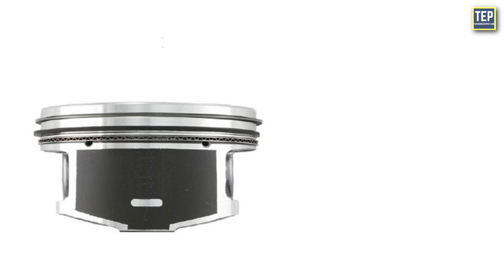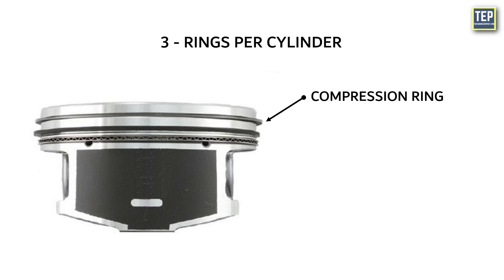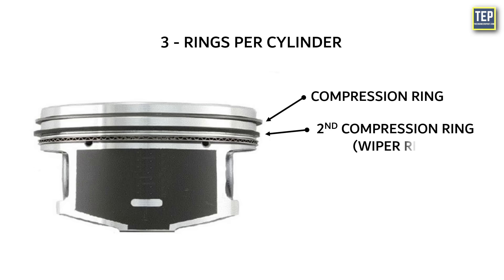Automotive piston engines typically have three rings per cylinder. The top ring is known as a compression ring. The middle ring is a second compression ring, also known as a wiper ring. And the bottom ring is known as the oil control ring.